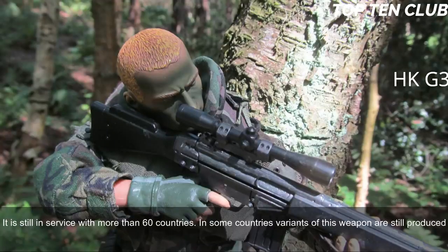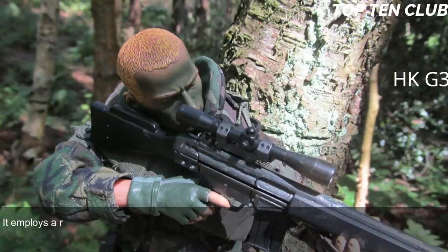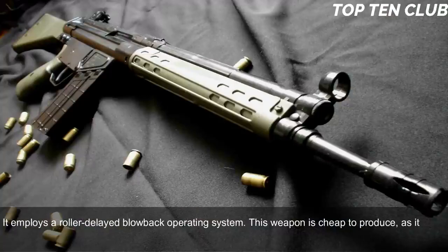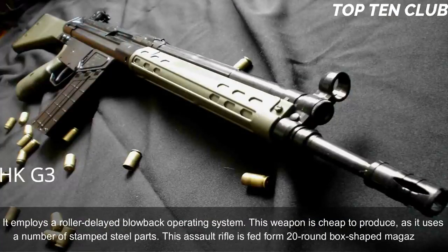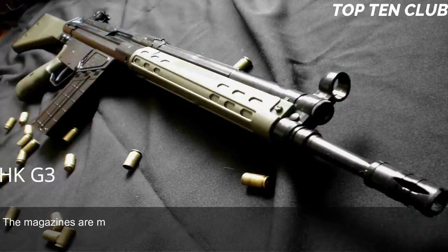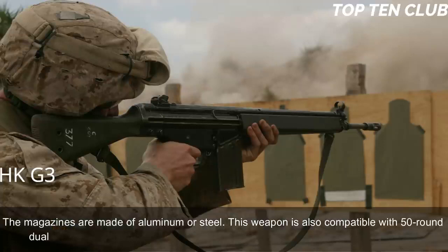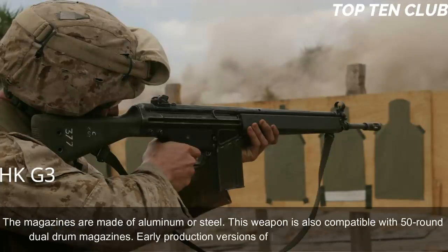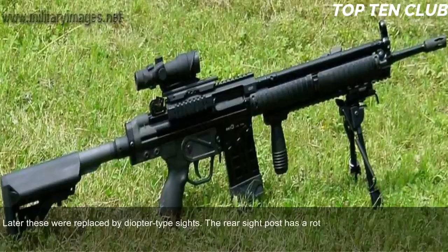The Heckler & Koch G3 is chambered for standard NATO 7.62x51mm ammunition. It employs a roller-delayed blowback operating system and is cheap to produce, using a number of stamped steel parts. This assault rifle is fed from 20-round box magazines made of aluminum or steel, and is also compatible with 50-round dual drum magazines. Early production versions had simple iron sights, later replaced by diopter-type sights with a rotating drum for 100, 200, 300, and 400-meter range settings.